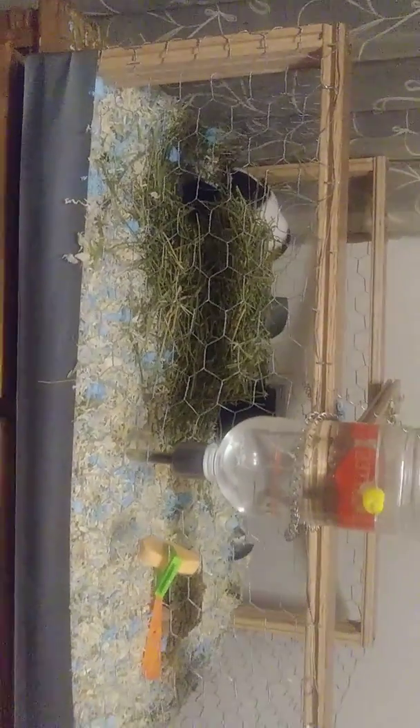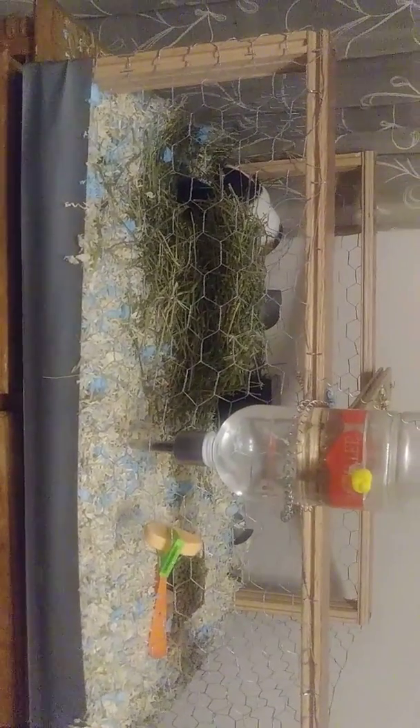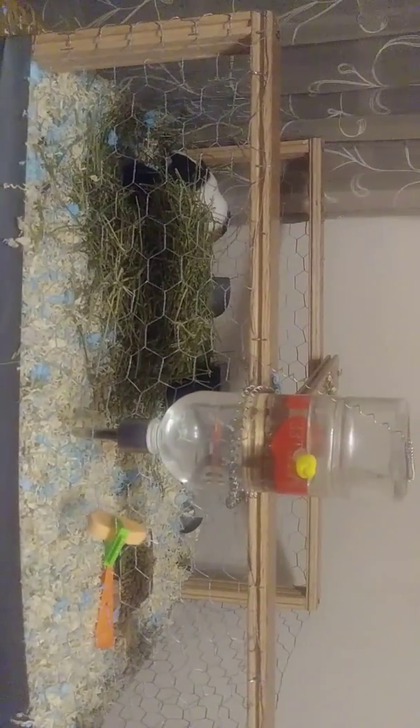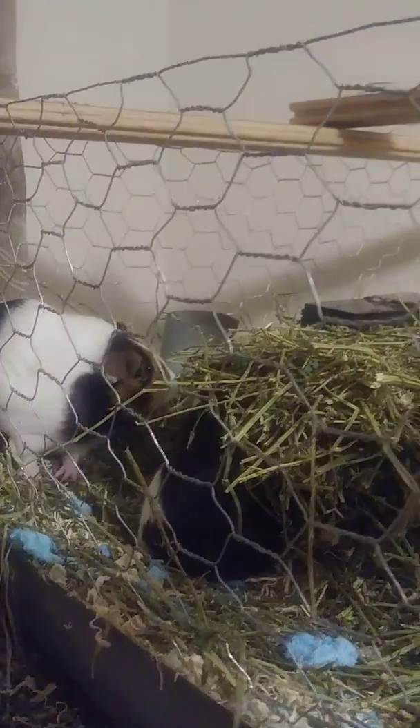I still don't have names for my guinea pigs yet. They're both females. So if you guys can leave names down below, I'll be happy to take your names. One's hiding underneath the hay, and as you can see, one's right there. So if you have any names for them, please leave names down below.